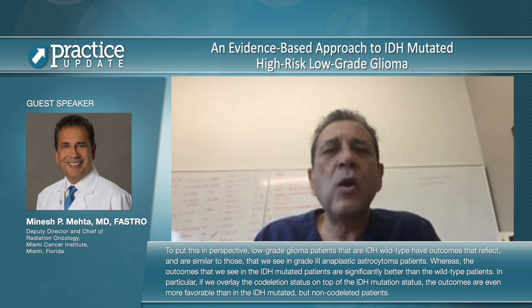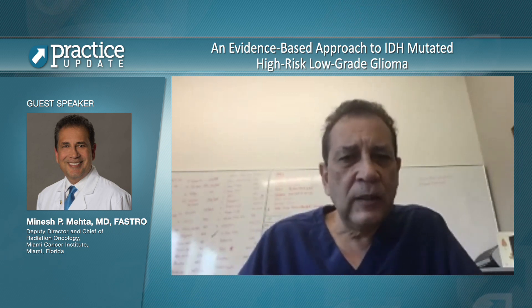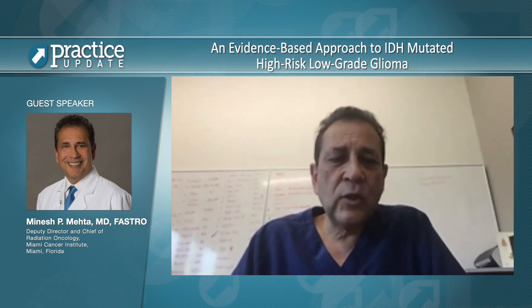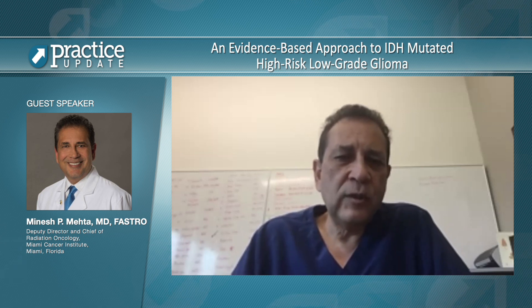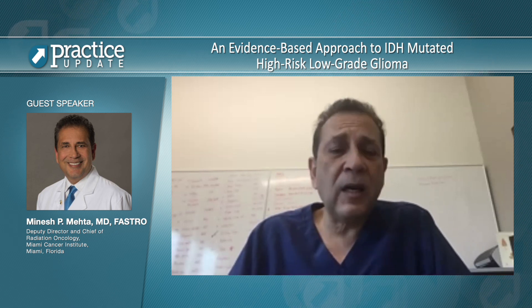In particular, if we overlay the co-deletion status on top of the IDH mutation status, outcomes are even more favorable than in IDH mutated but non-co-deleted patients. We did both a univariate and multivariate analysis, and both IDH mutated molecular subgroups — co-deleted and non-co-deleted — continue to remain significantly different from IDH wild type even after all clinical variables were incorporated. This study suggests that grade 2 glioma patients harboring IDH mutations, whether IDH1 or IDH2, will demonstrate longer survival when treated with radiation and temozolomide compared to IDH wild type tumors, regardless of co-deletion status. But if they are co-deleted, they appear to do even better.